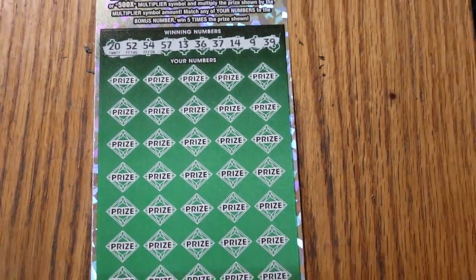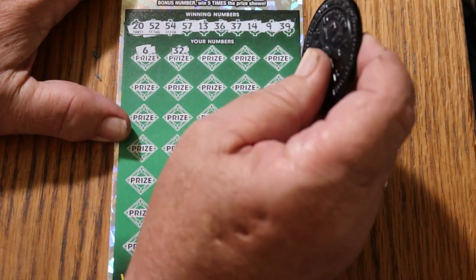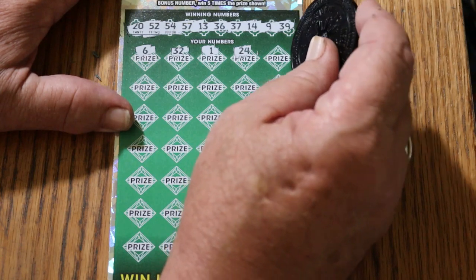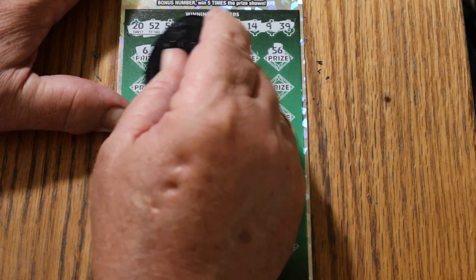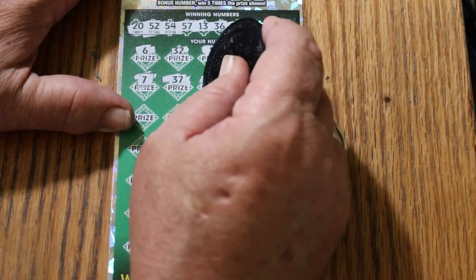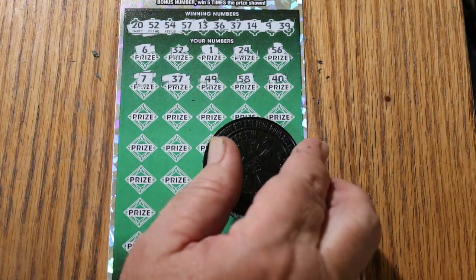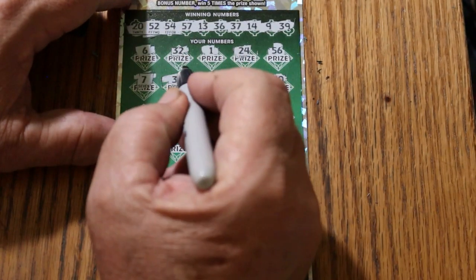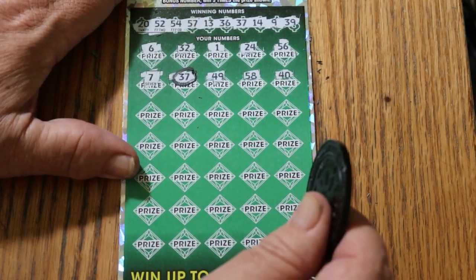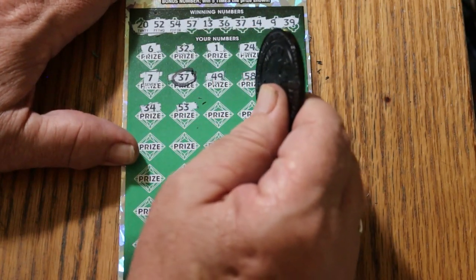Adjusting the zoom. Numbers: 6, randoms 32, number 1, 24, 56, 7. At 37 — we have a match! Then 49, 58, 40. I'm going to take the precaution and assume that's not going to be the only match, so I better start marking the numbers — this ticket is notorious, at least in my case, for missing numbers. Then 34, and 53 — we have the bonus, a five times bonus.